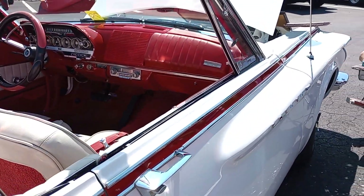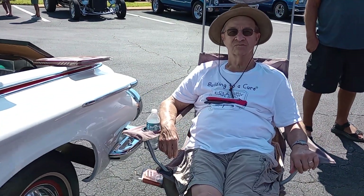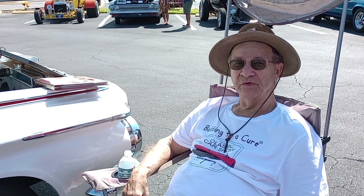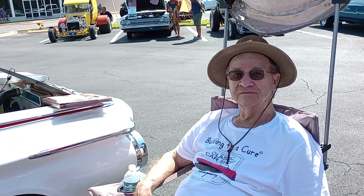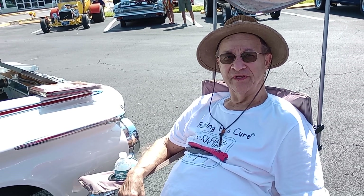Beautiful car. And the owner, John, here — John, how long have you owned this car? Since '05. And you based this on the original one you had when you were a kid, right? Yeah, I had one in '64.